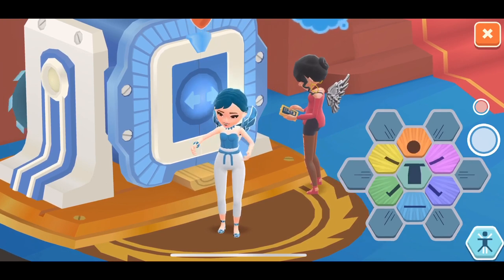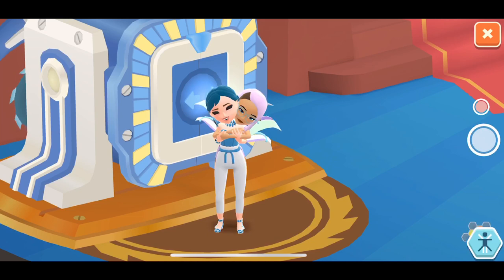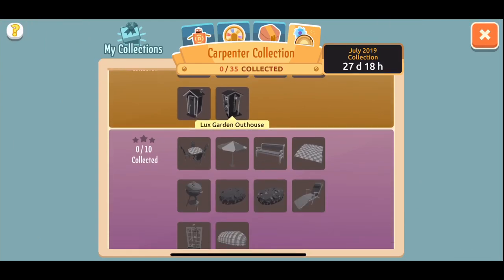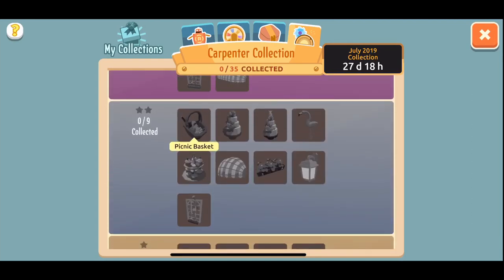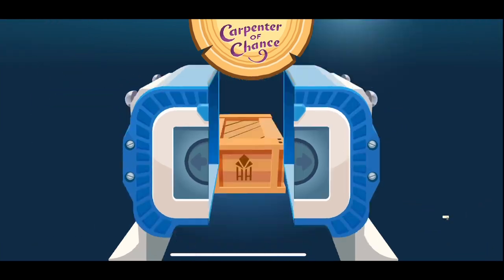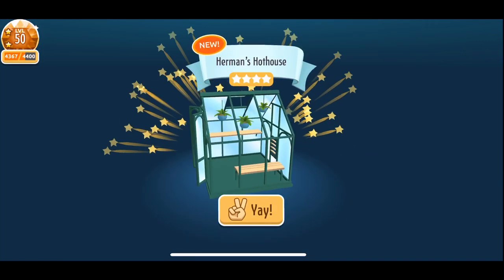Let's take a quick look at the collection. This Carpenter Collection's theme is Garden Party. You guys know how much I love my plants, right? This is honestly a dream come true. I'm seeing so many great items and I'm beyond excited to use them. Now I'm stacked up on crates ready to go.